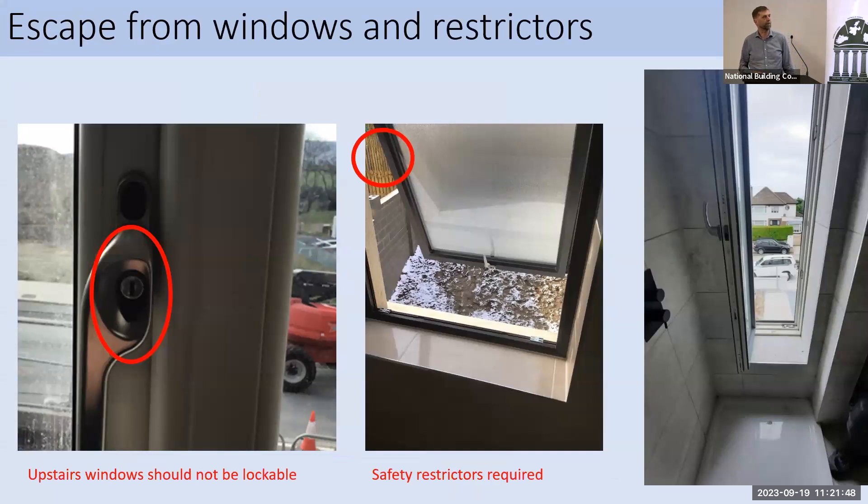We also look at windows. An upstairs window with a lock needs to be replaced with a push button mechanism, because upstairs windows should not be lockable. A window without a restrictor needs one to make sure the window doesn't open more than 100 millimetres, but can still be opened for escape. We also check the running man strategy — that it matches the fire cert and is coherent. In one example the sign was put in backwards and needed to be amended.